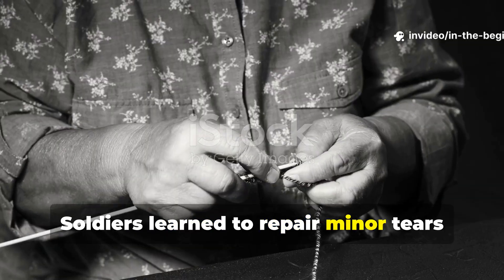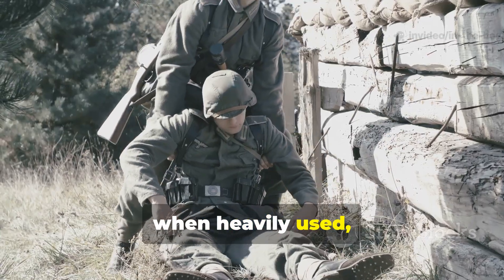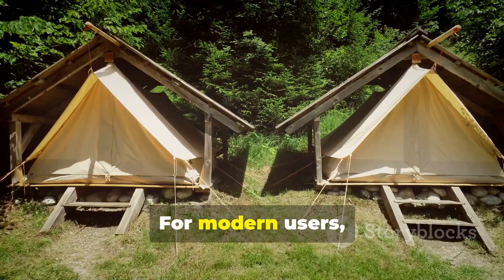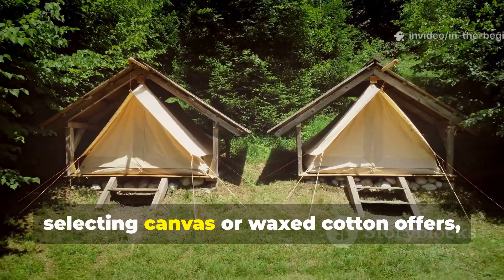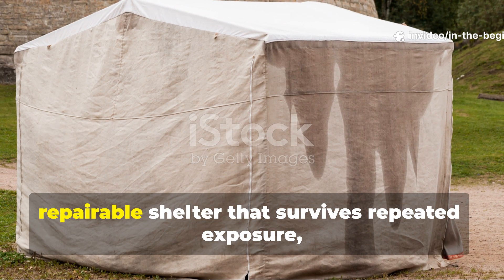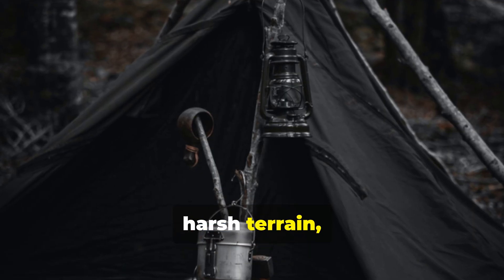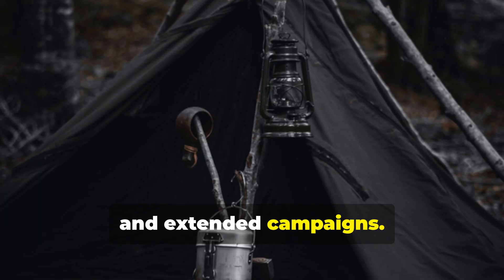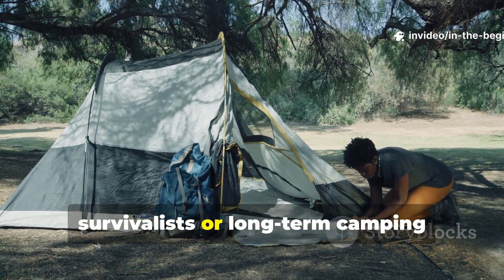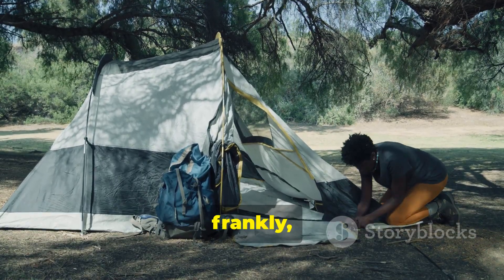Soldiers learned to repair minor tears with a simple needle and thread, and even when heavily used, the material remained serviceable for weeks or months. For modern users, selecting canvas or waxed cotton offers the same advantage: a flexible, repairable shelter that survives repeated exposure, harsh terrain, and extended campaigns. This is particularly useful for off-grid survivalists or long-term camping scenarios where synthetic sheeting would fail.